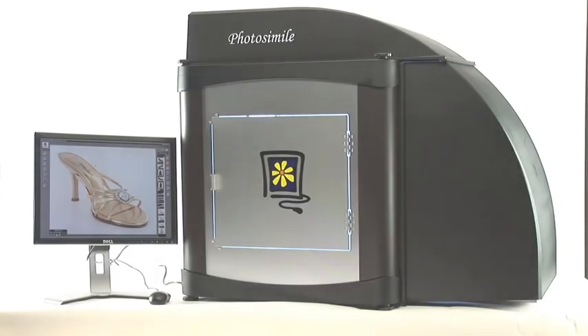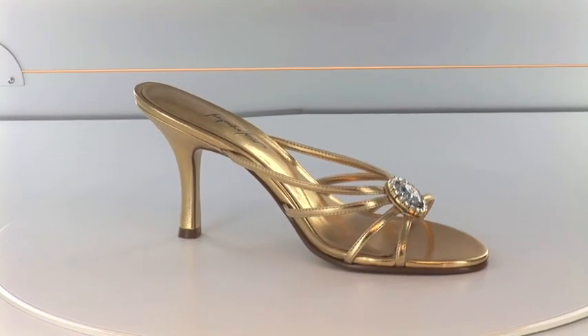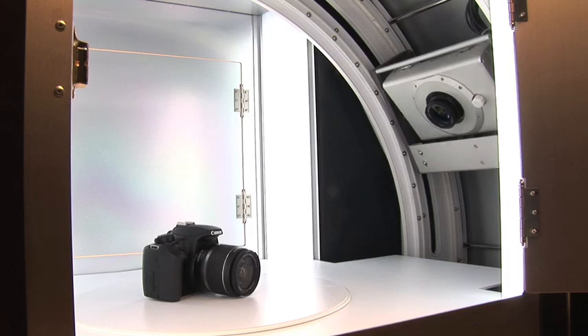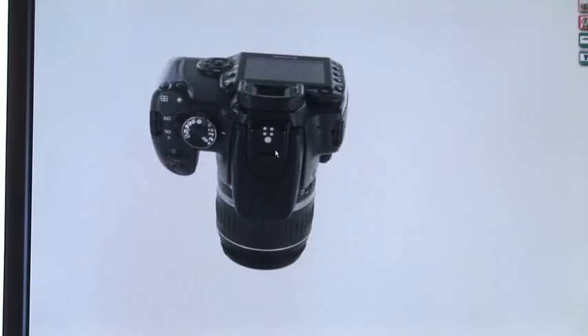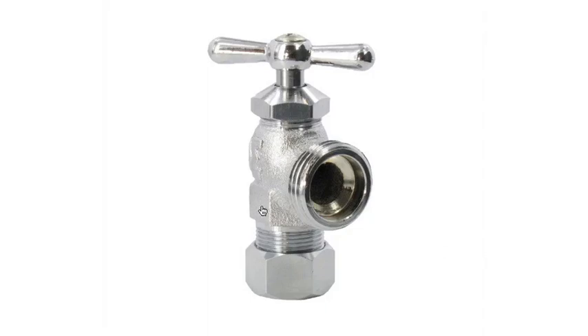Photosimile 5000 is the world's first office photography machine. Anyone can walk up, place an item inside, press snap, and seconds later walk away with a professional photograph or 3D product animation that can be used in all web, print, and email applications.